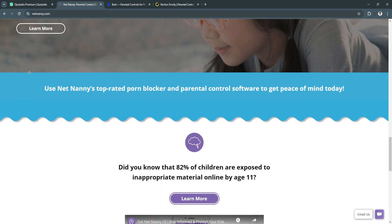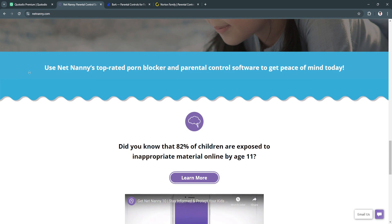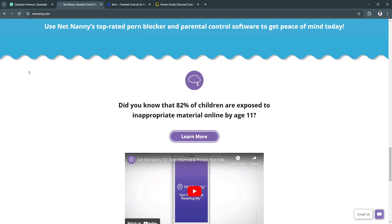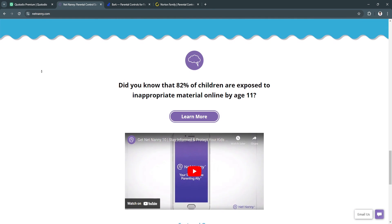Another benefit is real-time monitoring. Net Nanny gives parents real-time information on their child's activity, with immediate alerts if they encounter something inappropriate.